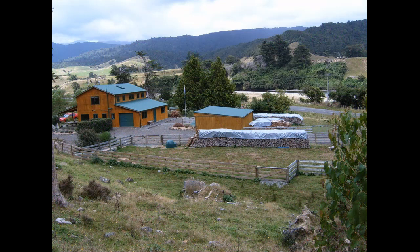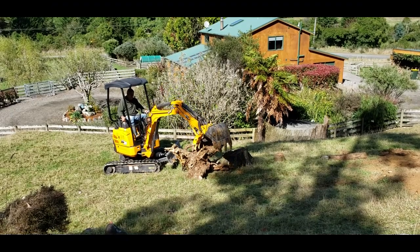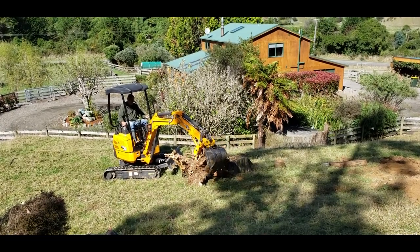Anyway, last year I was in a position where I could buy this little digger, and one of the tasks I've been doing with it is dealing with all the stumps I've got around the property.